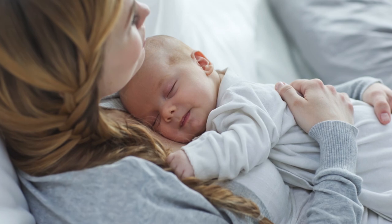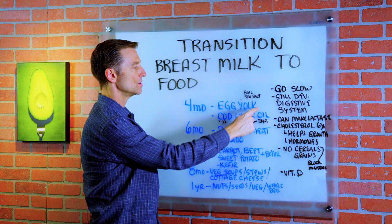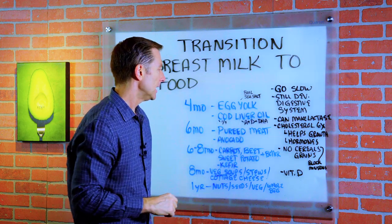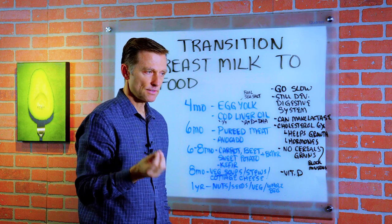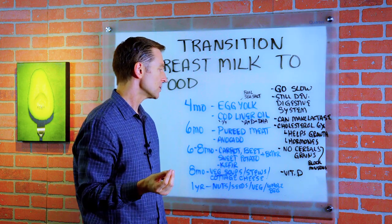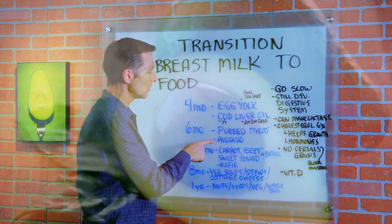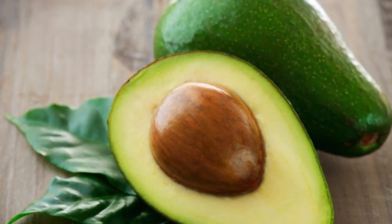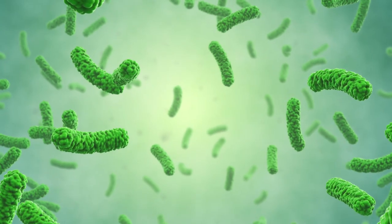Then at the sixth month, you can give your child a little pureed meat. You can also continue to give egg yolk and cod liver oil, but make sure it's grass-fed. The developing infant doesn't need carbohydrate — they need protein and fat mostly, and animal protein and fat is going to be the best source. A little avocado would be fine at this point, just a little bit to see how they respond. Start to feed the microbes at this age.